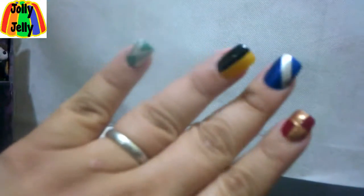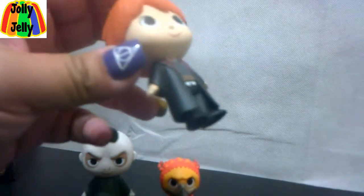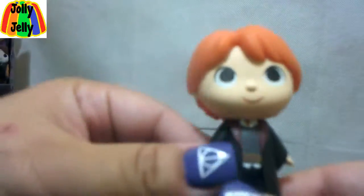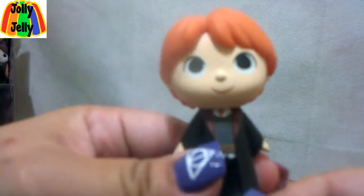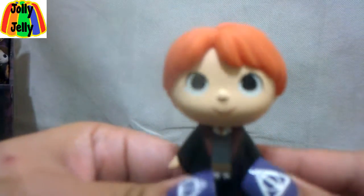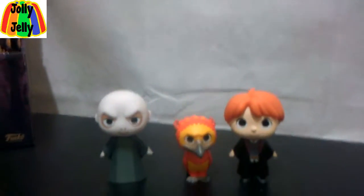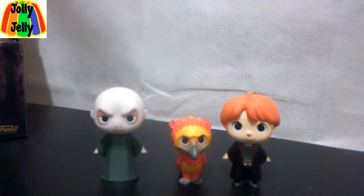In case you didn't notice, I have my Hogwarts nails and my Tale of the Three Brothers nails. Alright, so I have Ron. I always sort of think about Ron as a Lancelot kind of character, because he was the one who pulled the sword from the lake, and then he was the one who destroyed the locket. A lot of people overlook Ron in terms of his importance to the trio, but he did a lot of wonderful things throughout the course of the seven novels.